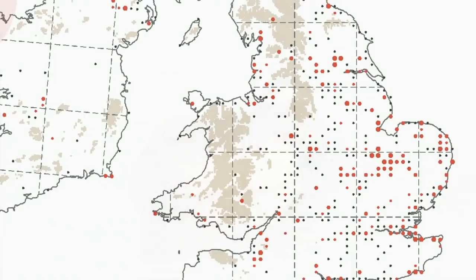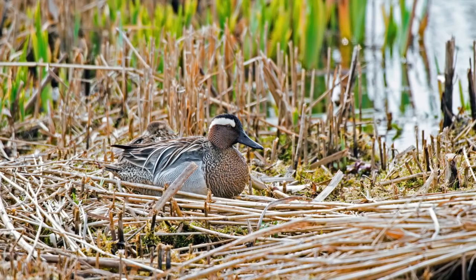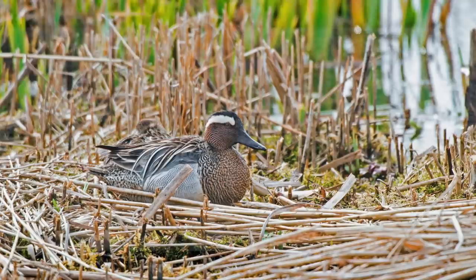Although a common bird globally, only about 100 pairs breed in Britain and Ireland, mostly in eastern England with a few in lowland Scotland and occasionally in Ireland. They are secretive when breeding, but migrants can turn up on any stretch of water, which is when they are most likely to be encountered away from well-known breeding sites.